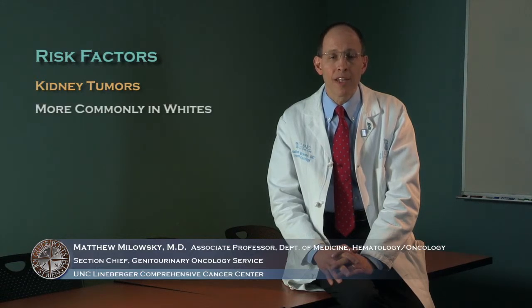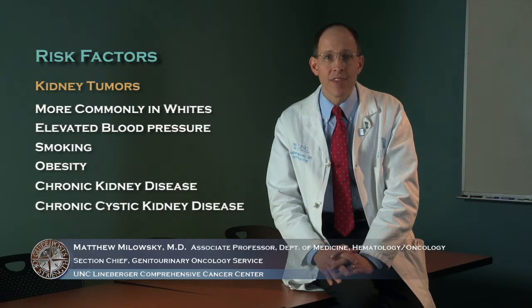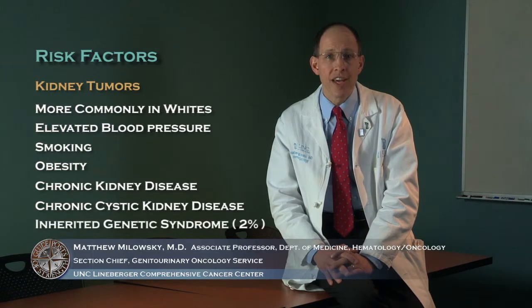Kidney tumors occur in approximately 65,000 individuals in the United States each year. They occur more commonly in whites as compared to blacks. The main risk factors for kidney cancer include elevated blood pressure, smoking, obesity, chronic kidney disease, chronic cystic disease of the kidneys, and about 2% of kidney tumors arise due to an inherited genetic syndrome.